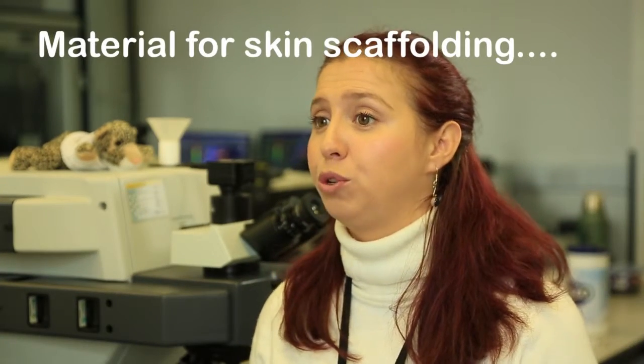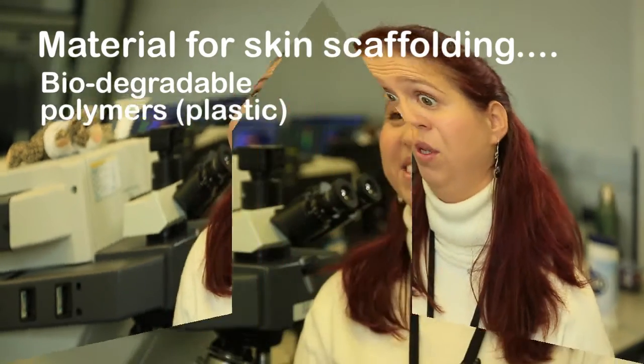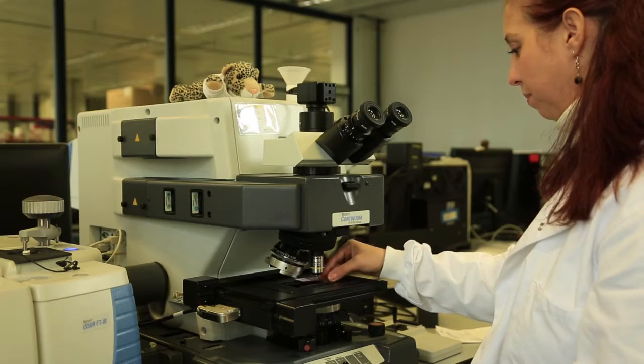Common scaffolds for the skin, for example, are biodegradable polymers. What I like about being a bioengineer is that my materials one day will go into the clinic to help patients.